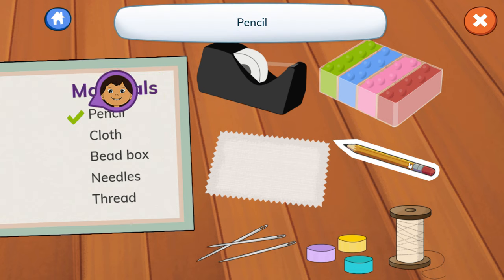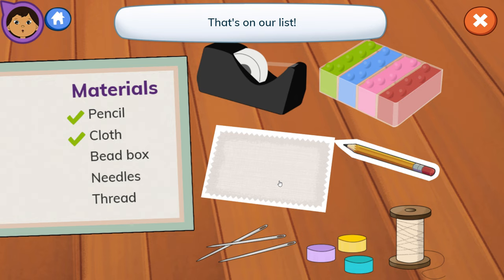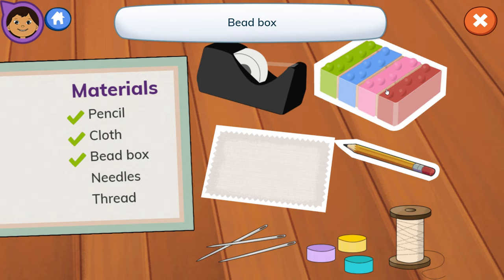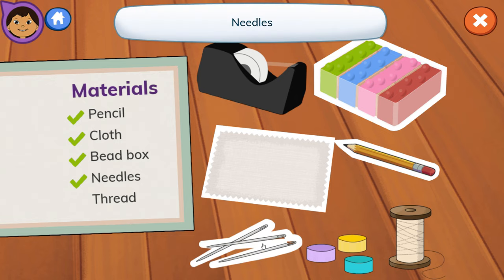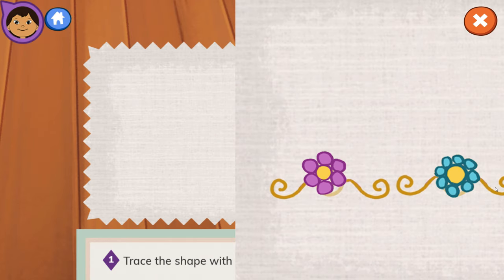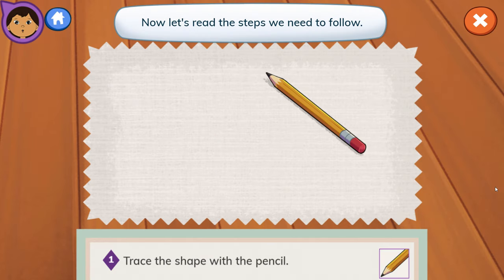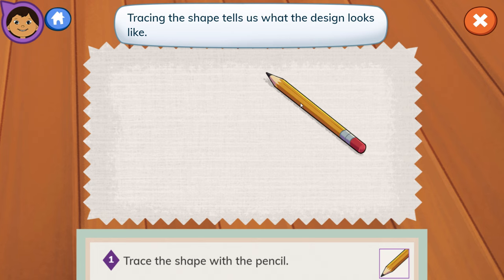Materials: Pencil — that's on our list. Plot — that's on our list. Bead box — that's on our list. Needles — that's on our list. Thread. Great job! You looked at the list of materials and picked everything we need. Now let's read the steps we need to follow. Step 1: Trace the shape with the pencil. Tracing the shape tells us what the design looks like. Tap to trace the shape. Looks good!